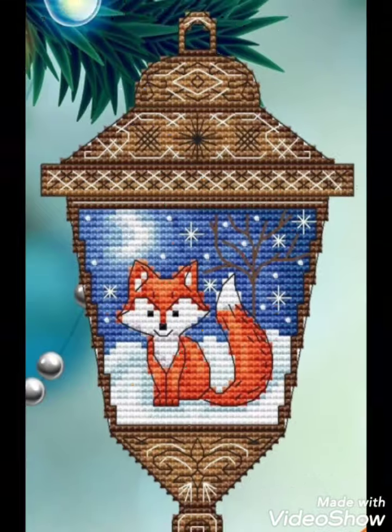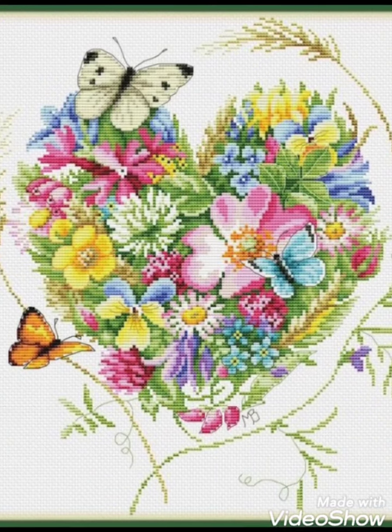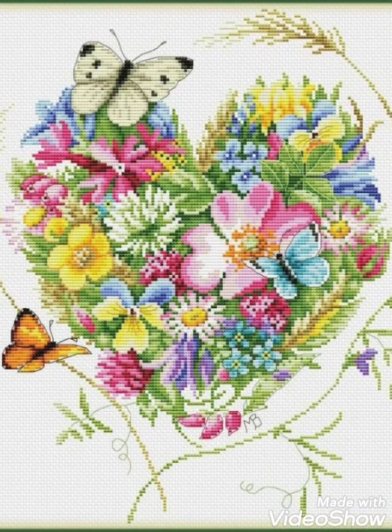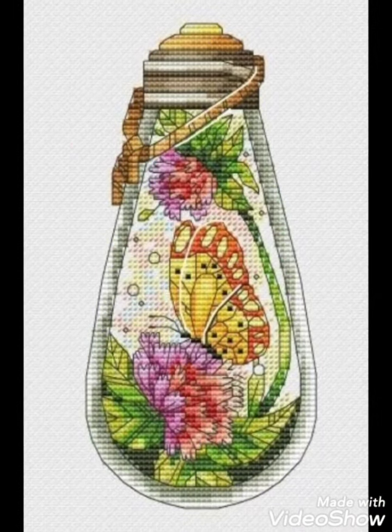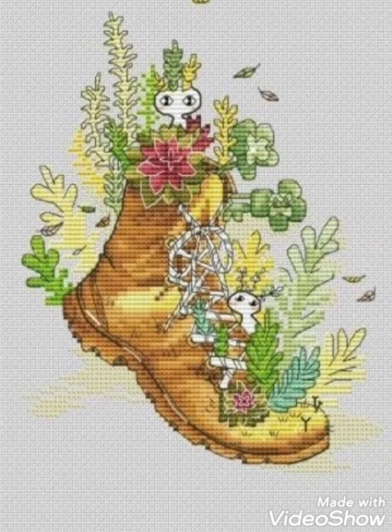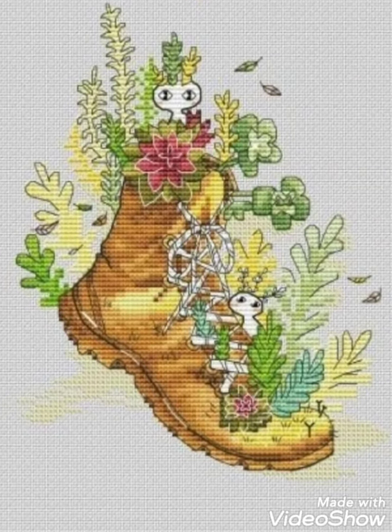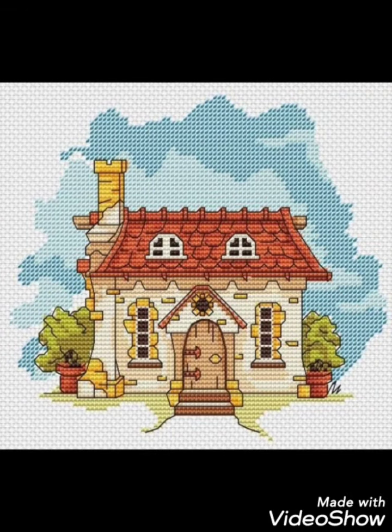These are very different and very pretty cross stitch designs — easily countable. You can take a screenshot and save these beautiful pattern and embroidery designs in your gallery. You can make these designs on your different items and decorate different things.